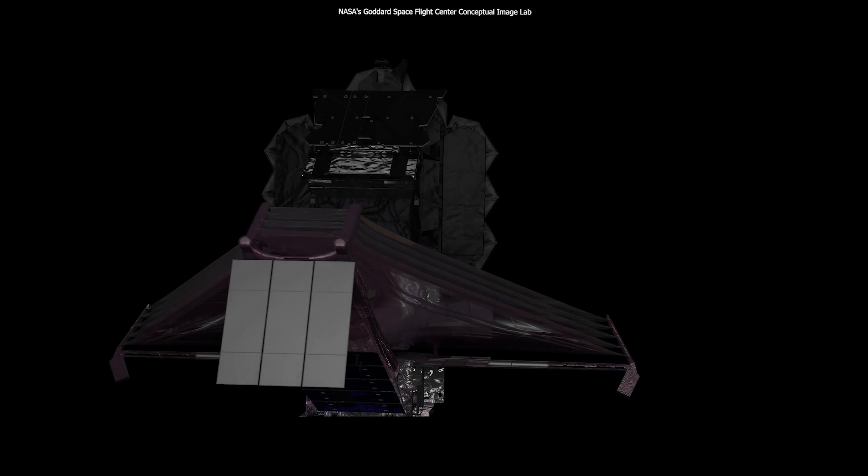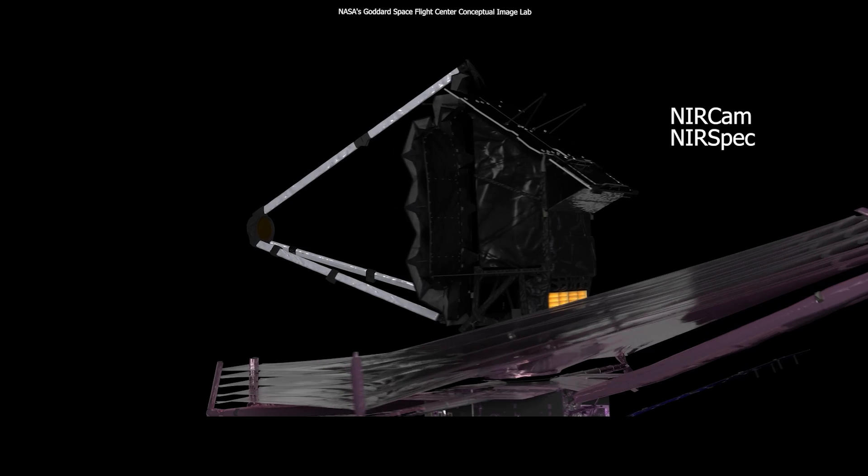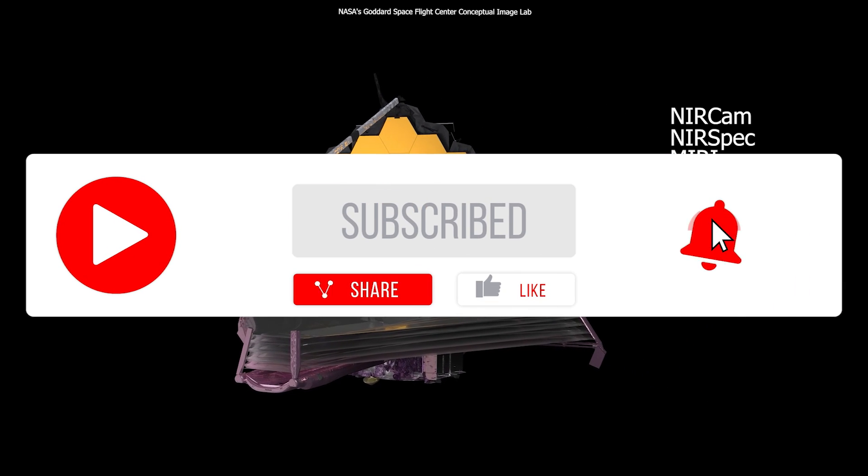The team expects further Titan data from Webb's NIRCam and NIRSpec, as well as the first data from Webb's mid-infrared instrument, or MIRI, in May or June of 2023.